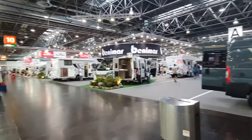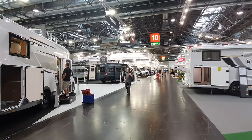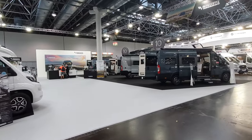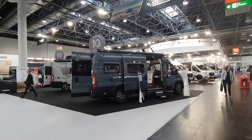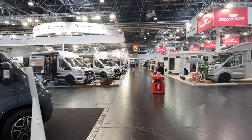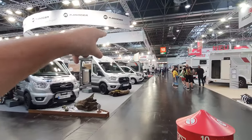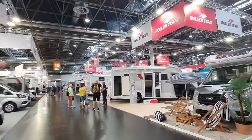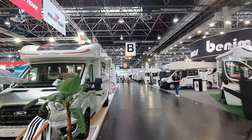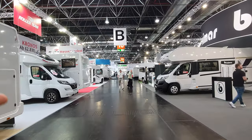Now Mobilvetter also produces camper vans, but we'll have a look at them in a different video. Mobilvetter is part of a large company called Trigano, and we've got several brands from Trigano in this hall. We've got Randger, which is the same as Carmen Mobile — all the vehicles are the same. Over there we've got Challenger, which is the same as Chausson. There's Roller Team, and their vans look more or less the same here. There's Benimar. Adria belongs too, but with independent management, so the vehicles don't look quite the same.